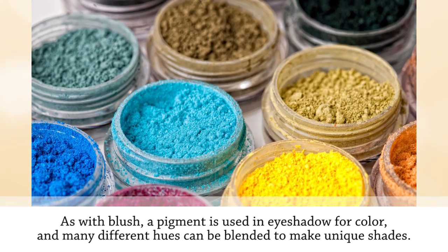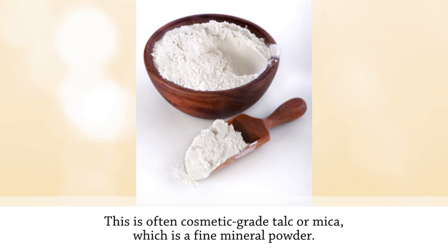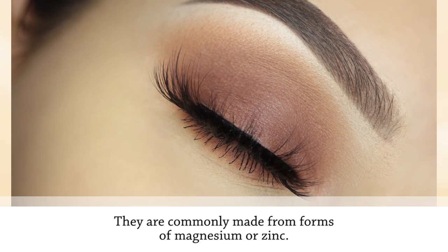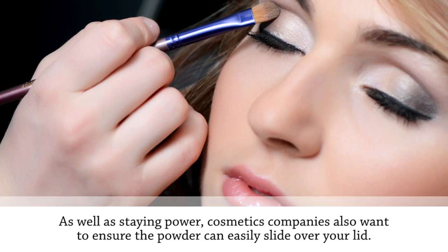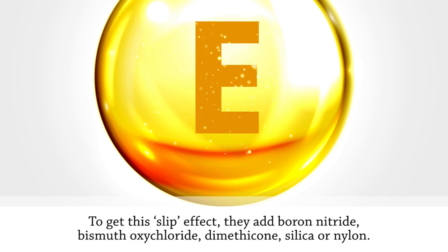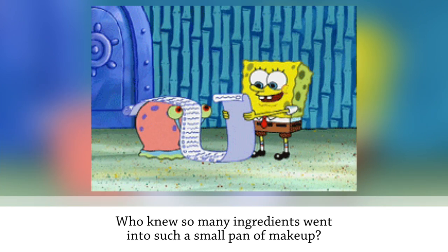As with blush, a pigment is used in eyeshadow for color, and many different hues can be blended to make unique shades. Eyeshadow also includes filler, often cosmetic-grade talc or mica, which is a fine mineral powder. Other base filler options include kaolin clay. Binders — commonly made from forms of magnesium or zinc — are used to make sure powder eyeshadow stays on your skin. To get a slip effect so the powder can easily slide over your lid, companies add boron nitride, bismuth oxychloride, dimethicone, silica, or nylon. Then a form of vitamin E called tocopherol, or a type of alcohol called glycol, is added to help prevent the growth of bacteria.